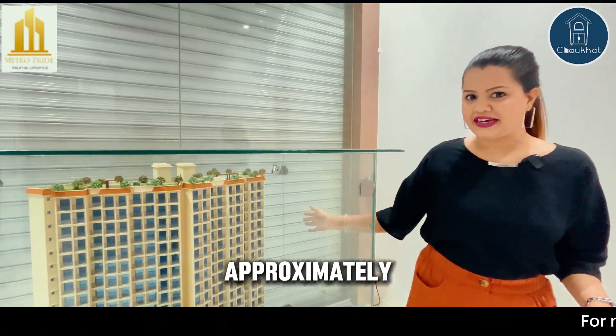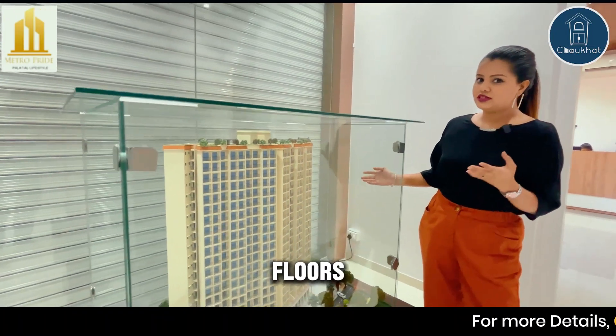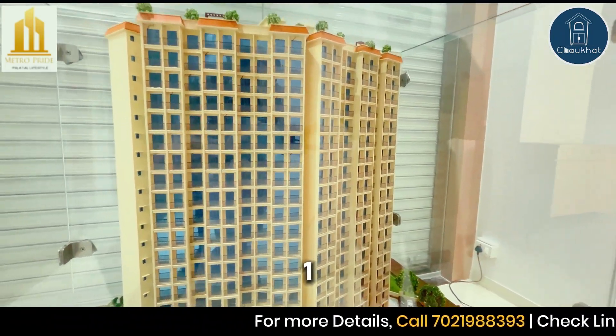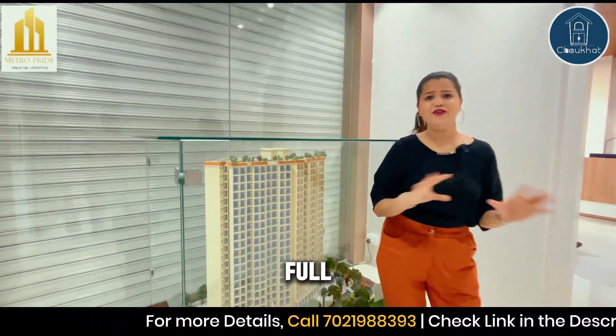We have 15,000 square feet area approximately. It is an 18-floor tower with three elevators, and one full floor is dedicated entirely to amenities.